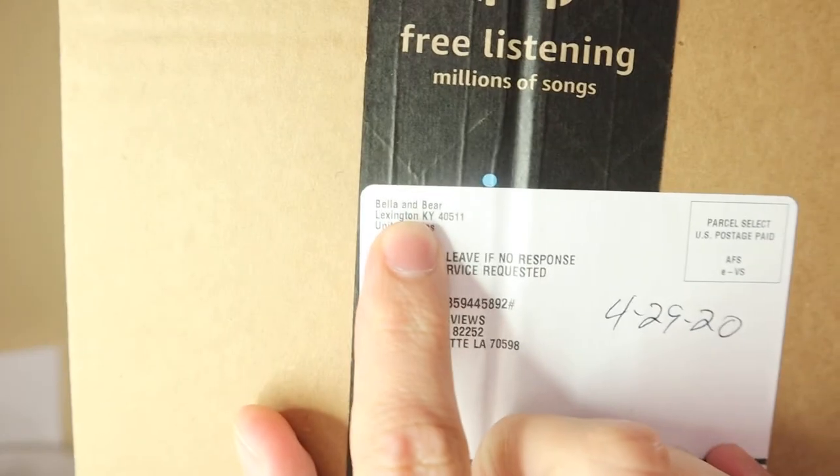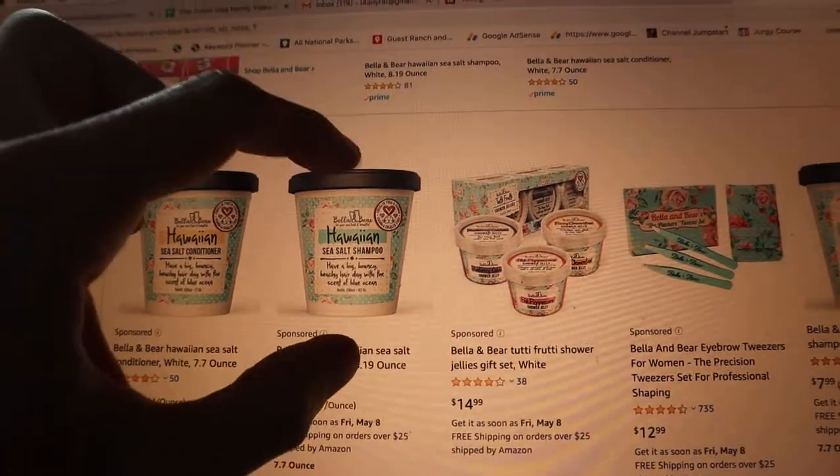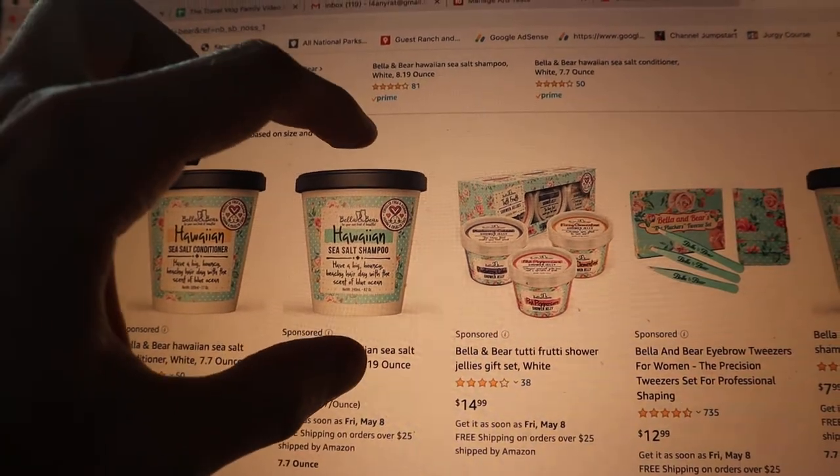I was looking at the shipping label on it, and it's weird because it came from Amazon. So somebody looked at the P.O. Box address and then sent this from Amazon. I'm very interested in what this is. It says in the top here 'Bella and Bear,' so I thought that might be the company name. I got on Amazon, typed in Bella and Bear, and found a Hawaiian sea salt conditioner and shampoo. But these look about the size of a pint of ice cream, and this box is definitely bigger than that — this thing's huge. It does have some weight to it though.